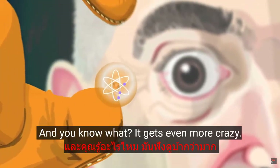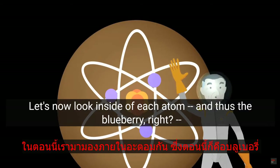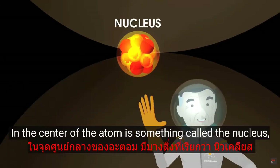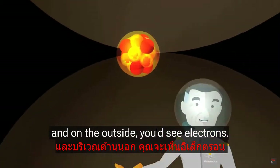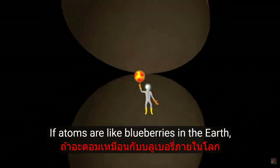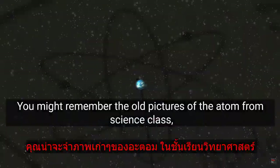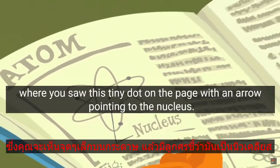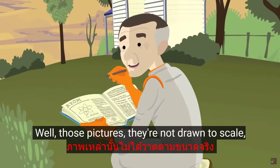It gets even more crazy. Let's now look inside of each atom — that's the blueberry. What do you see there? In the center of the atom is something called the nucleus, which contains protons and neutrons. And on the outside, you'd see electrons. So how big is the nucleus? If atoms are like blueberries in the Earth, how big would the nucleus be? You might remember the old pictures of the atom from science class, where you saw a tiny dot on the page with an arrow pointing to the nucleus. Well, those pictures aren't drawn to scale, so they're kind of wrong.